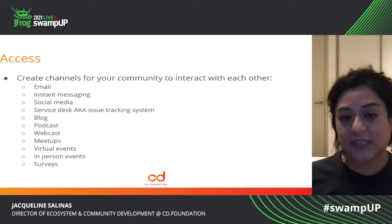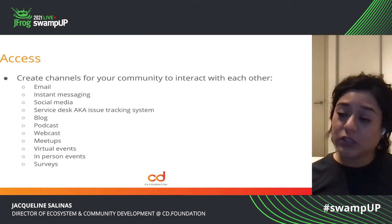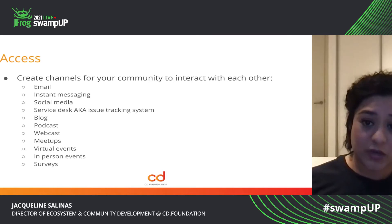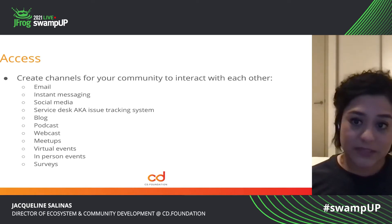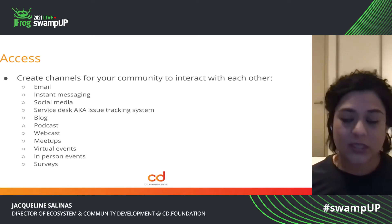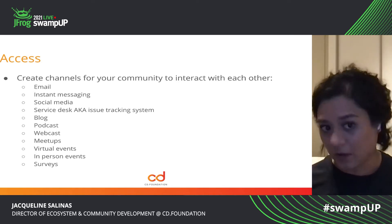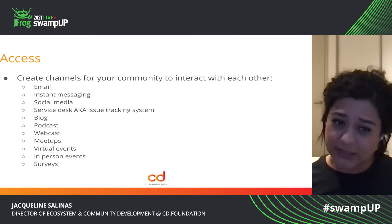For us, one of the things that we did was just to ensure that we have several channels where our community can interact with each other and can interact with us. These are different types of channels that you can create so that people can communicate with you or with each other. Email — setting up a dedicated email account, whether it be for just random questions or very specific issues like if the website is down or they can't contribute. Making sure that there is some sort of service desk is important.